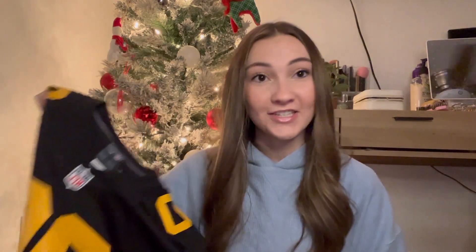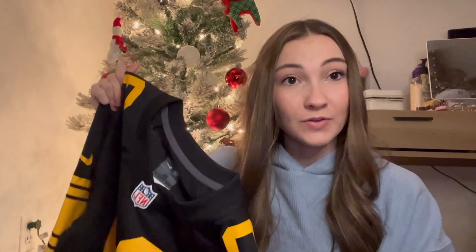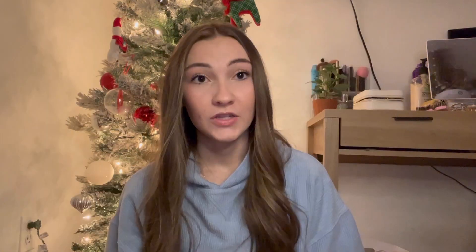These are my last two and probably my favorite gifts. I got a TJ Watt Steelers jersey — I haven't had a Steelers jersey since I was about four years old. It's the color rush one, and those color rush jerseys are so clean. I love it so much.